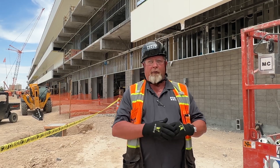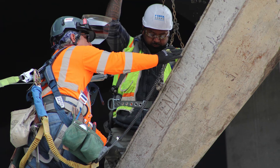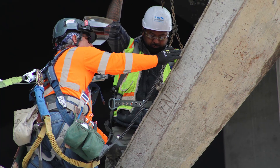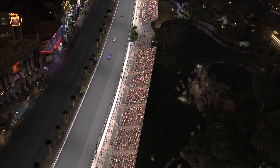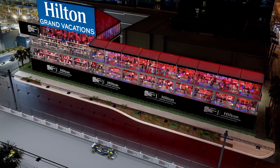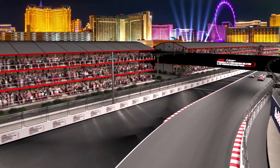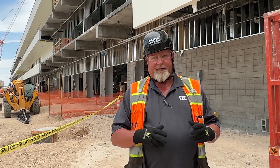We start setting track barricades and fencing on everything except the Strip six weeks prior to the race, and Las Vegas Boulevard goes up 12 days prior. We have crews that will be involved during the race doing track closures and openings — on Las Vegas Boulevard and public roadways, we have to close the track two hours prior to the race for inspection, then open up right after. We have to do that every day — it's gonna be fun.